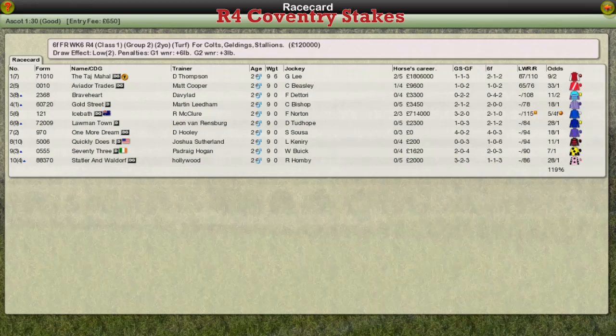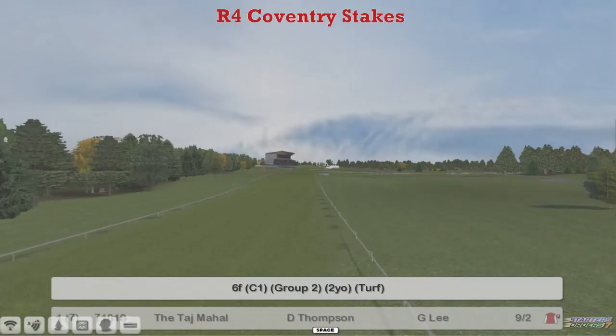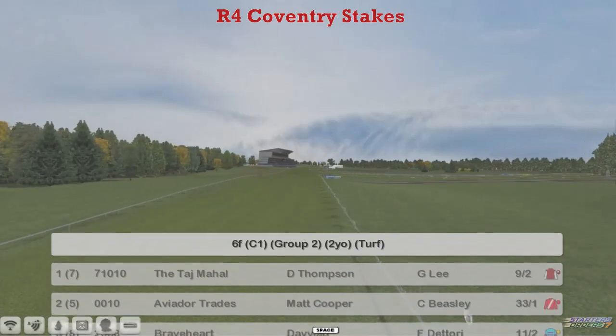The first of the two-year-old races is next. It's the Coventry Stakes, over six furlongs, Group Two. We've got a field of ten from this one. Not that many two-year-old races this week, even away from Ascot.